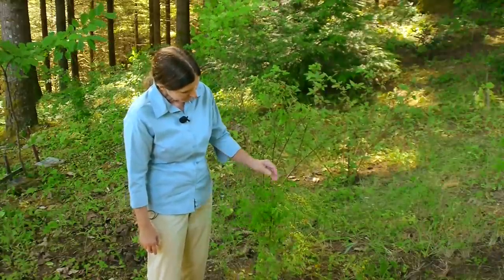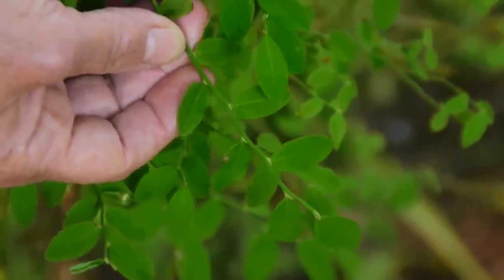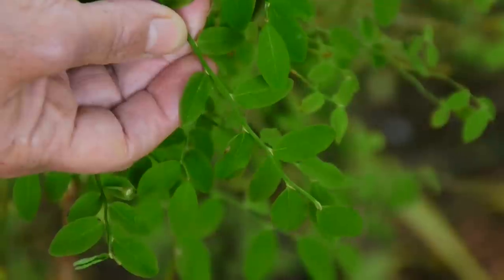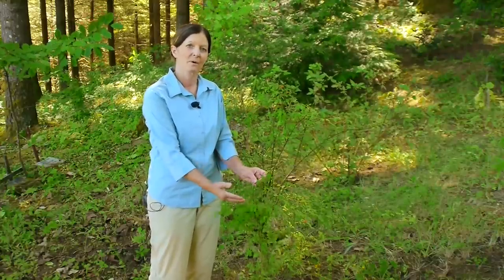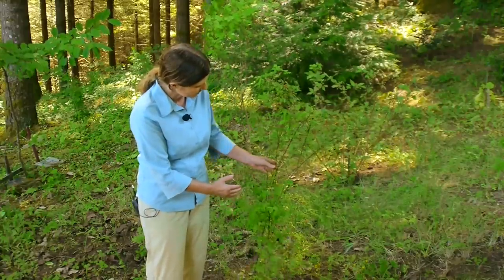First thing you're going to do is look at the leaf, which in this case they're very light, thin leaves. From a distance, it almost looks like the invasive scotch broom, so you have to get up closer and take a look. But once you get in, you see the wood.